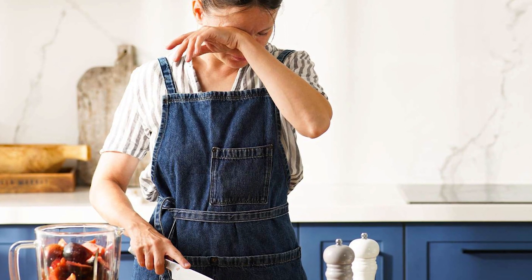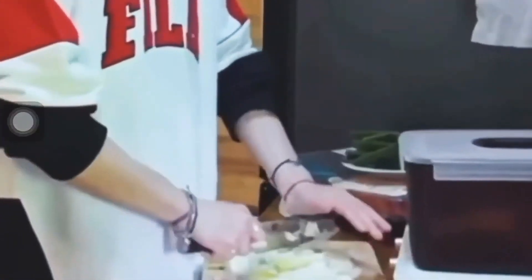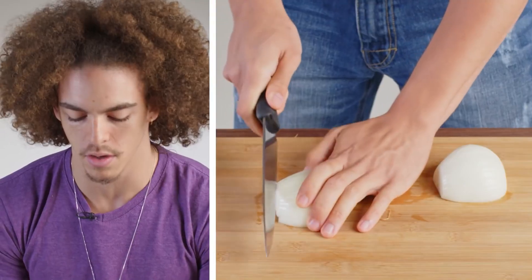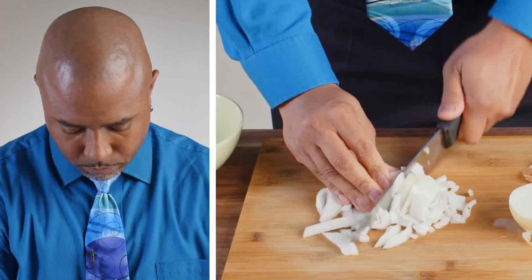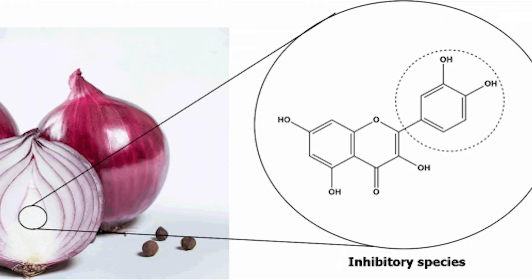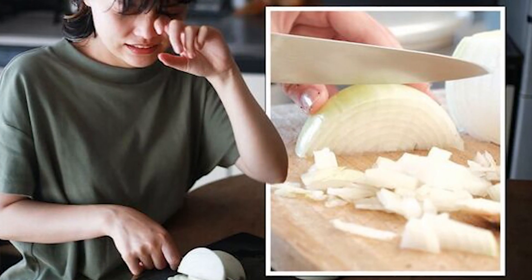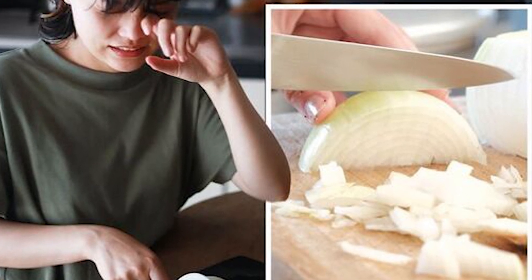This sulfuric acid, an irritant to the sensitive tissues around our eyes, triggers a protective reflex. Our tear glands spring into action, producing tears in an attempt to dilute and flush away the irritant. This intricate chain of chemical reactions, instigated by the innocent act of slicing an onion, showcases the delicate interplay between molecular compounds and our physiological response, resulting in the familiar and often exasperating phenomenon of teary eyes in the kitchen.